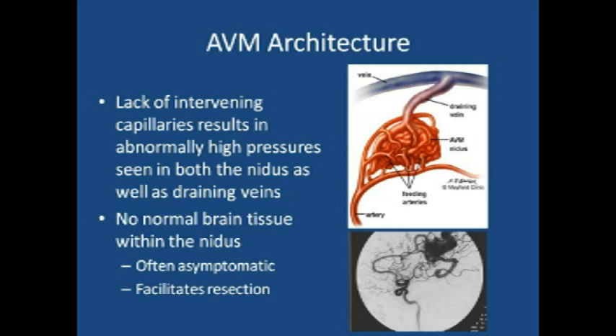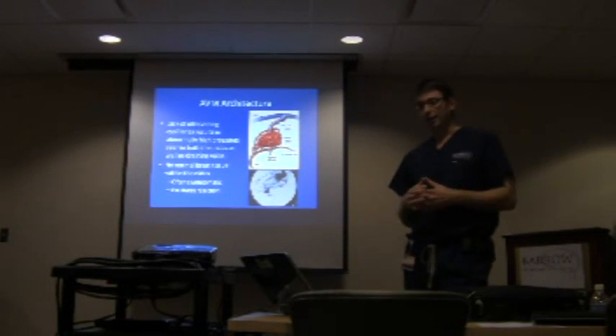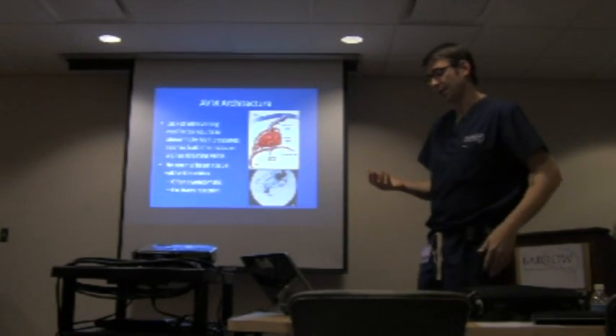This is an arteriovenous malformation. We talked about large arteries coming into this tangle — the tangle is called the nidus — which is the high pressure, abnormal tangle of vessels. From there blood goes directly into a draining vein. Normally when you see blood in the venous system it's blue, because it's had time to pass through the capillaries and lose its oxygen — deoxygenated blood. But in an AVM, you have high pressure blood flowing through, so you actually have red veins. If you look at an AVM on the surface of the brain, it looks red even in the veins, and that's a big problem because the veins are not designed for that kind of high pressure, so there's a tendency to bleed.